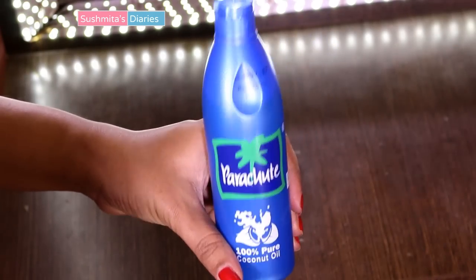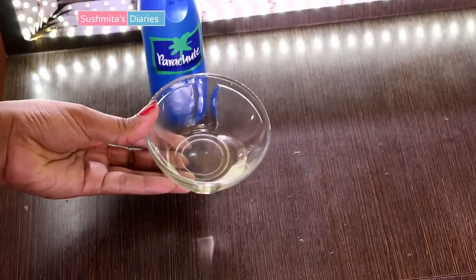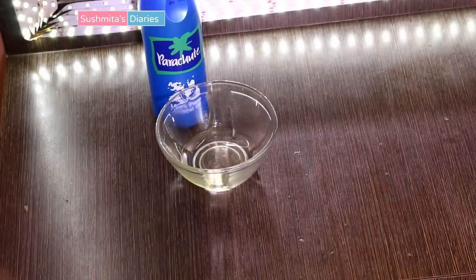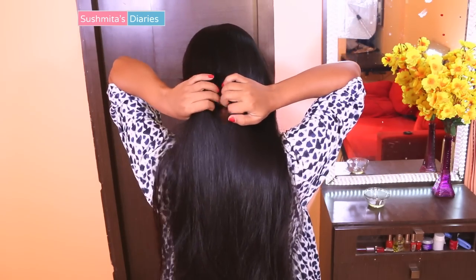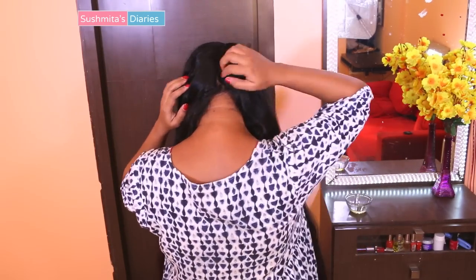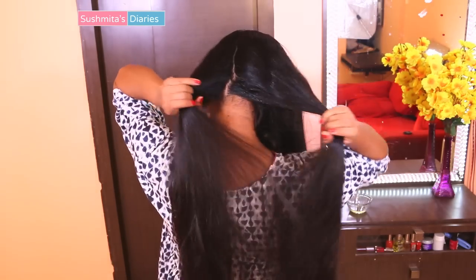Coconut oil is the most beneficial natural way to nourish a flaky, dandruff-prone scalp as it penetrates easily into the skin. Pour some oil in a bowl and warm it up a bit, as warm oil gets easily absorbed in the hair and scalp. I heat it up in the microwave for 10 seconds. Then section the hair and apply it thoroughly. Coconut oil gets easily absorbed by the hair shaft and scalp — it cools down any inflammation and reduces dandruff. With regular usage, it also improves the texture of the hair.